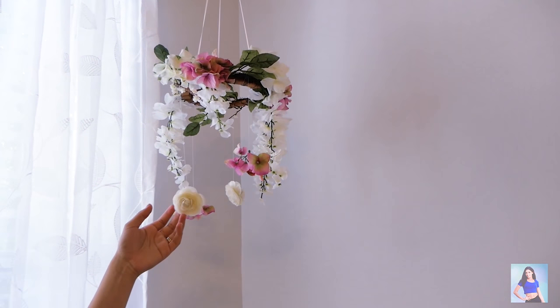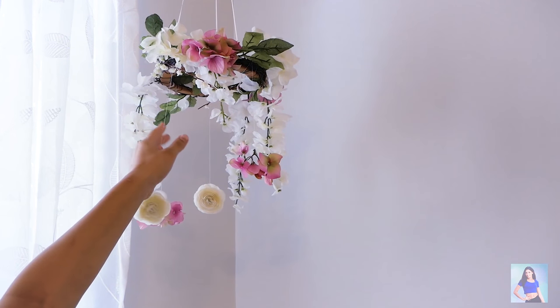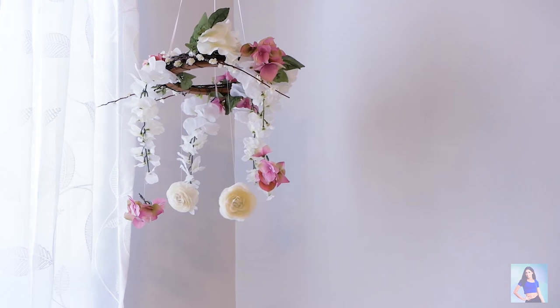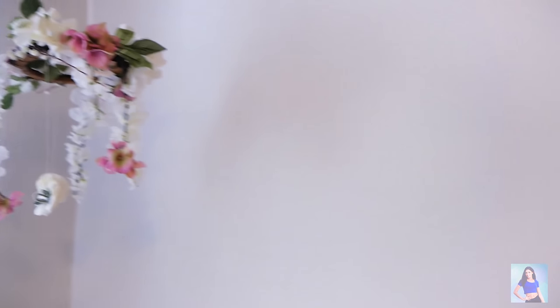This little mobile I made from flowers, and I just put them around on this little wooden ring — it looks so cute. I did the same for the boy, but just with no pink flowers.